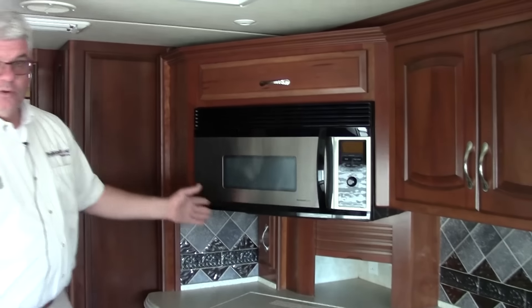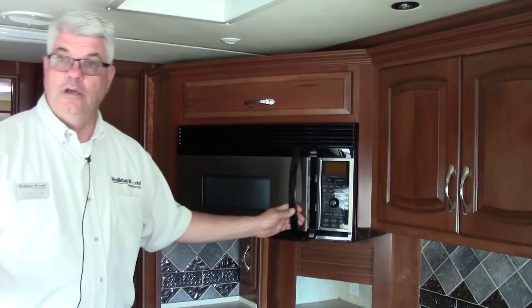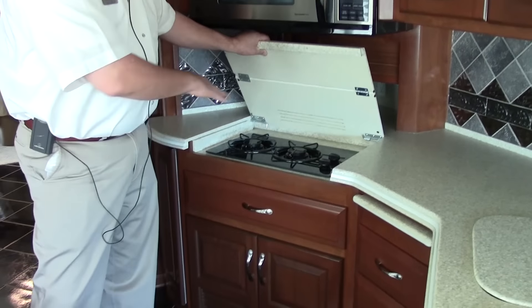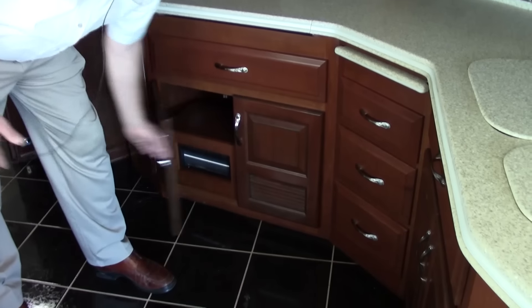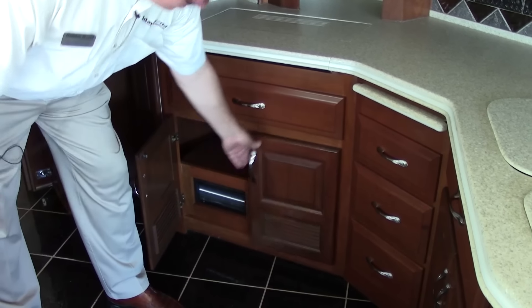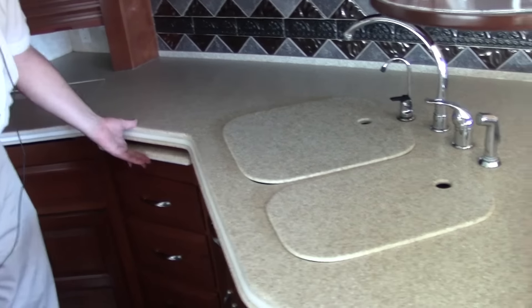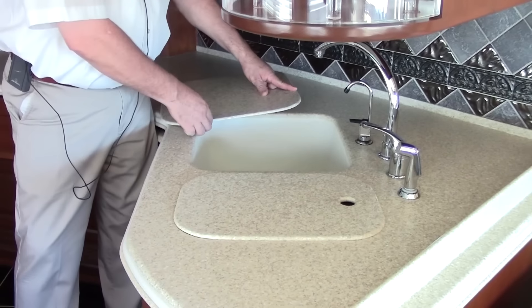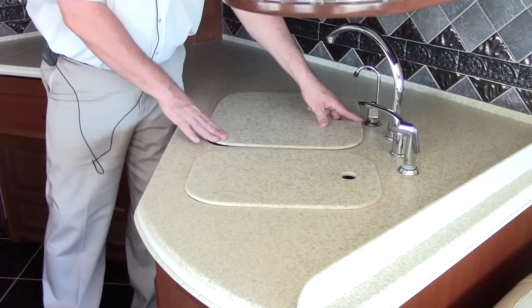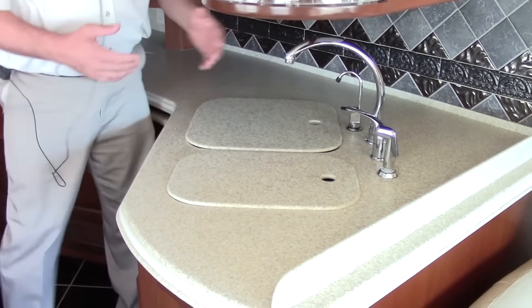In the galley you have a GE Profile residential microwave convection oven — you can actually cook in here, there are tons of recipes. You have a two-burner gas stove, and because there's no separate oven, it gives you more storage space with tons of drawers. You have solid surface countertops, and there's an extra pull-out area that works as a cutting board. The two-piece sink is very convenient for doing dishes — it's a very deep sink with a high-rise faucet, a place for soap, and a little nozzle for washing things off.